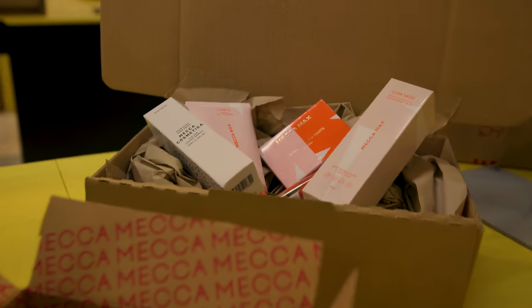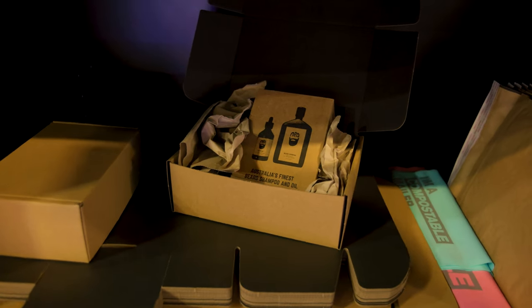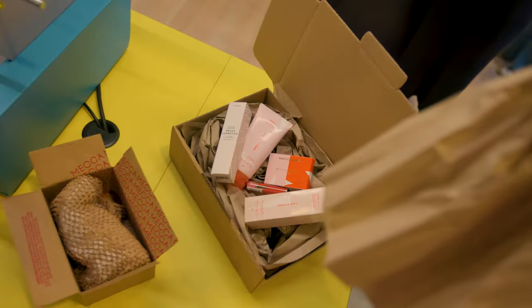Hi everyone, I'm here at the Signet stand at Online Retailer 2023. If you couldn't visit us, I'm going to show you everything we had on stand wrapped up in 60 seconds.